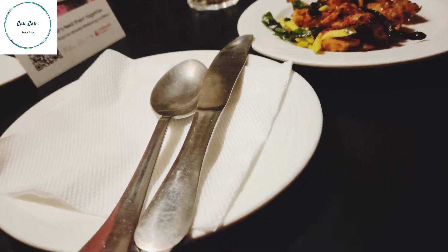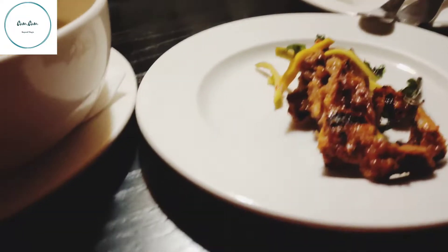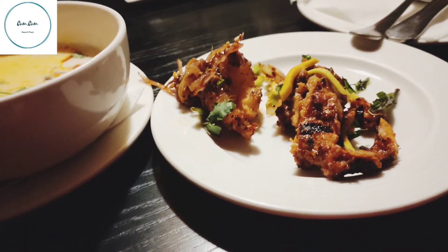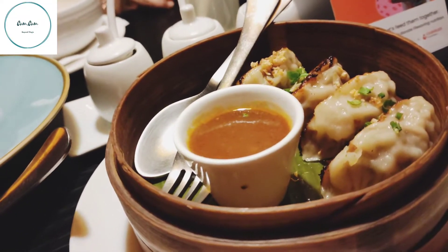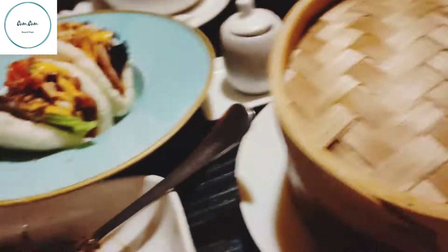Fiery prawn — this is fiery prawn. This is a dim sum. What is chicken glazing? Chicken glazing. This is chicken bao.